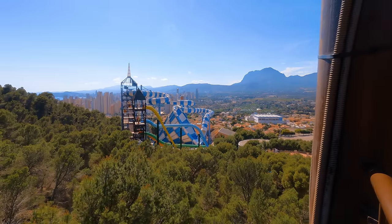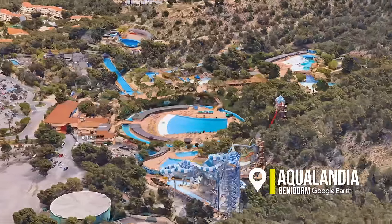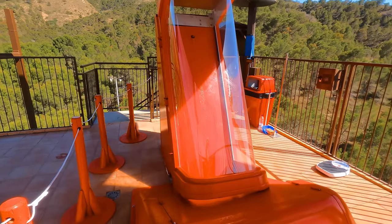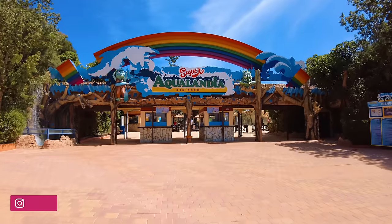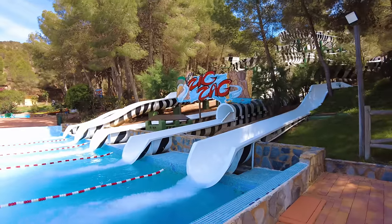Welcome back! Today I'm in Benidorm at what some say is the best water park in Spain — Aqualandia. This has the world's highest capsule drop ride, whether or not I'll be going on that I'm not quite sure. What I've done today is come in the afternoon to get it a little bit cheaper — it makes it about five percent cheaper than it would be for the rest of the day, so it's definitely worth coming, and you don't get as many people.